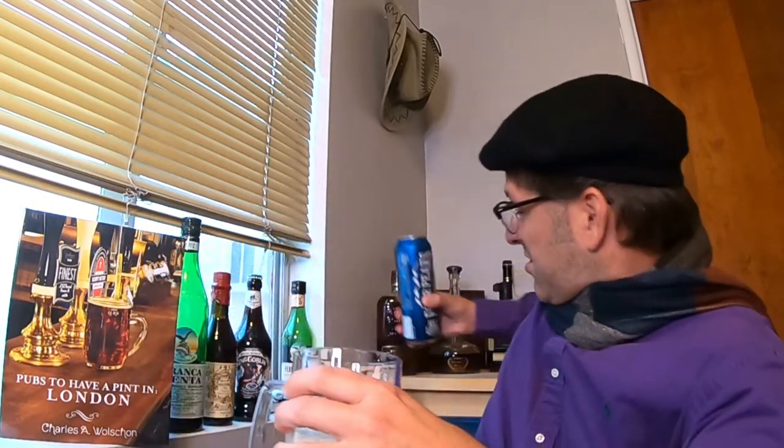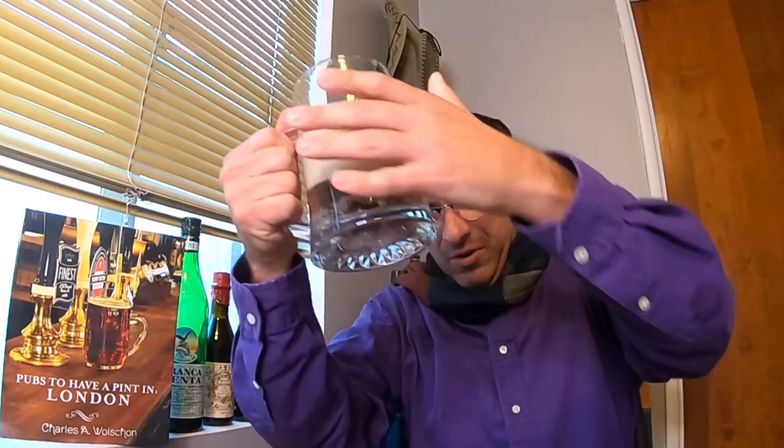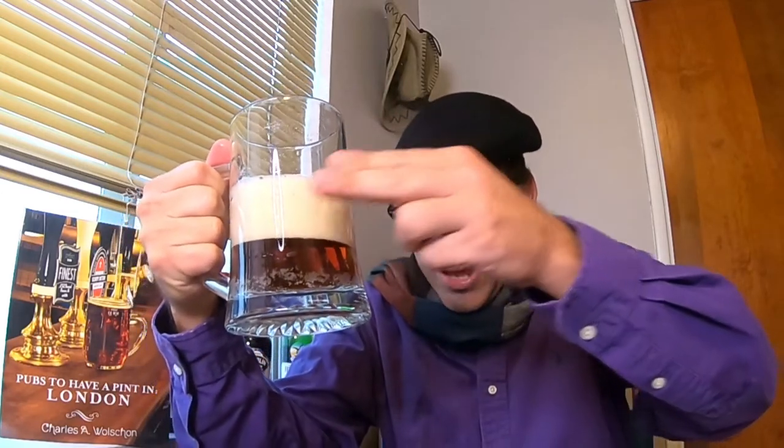That should do it for the review — I'll finish the rest later. Such a nice color on that. I like it — it's that dark copper, that dark amber. We have a whopping head, well over a two-finger veil of carbonation, slightly off-white. Overall it's a nice looking beer so far.